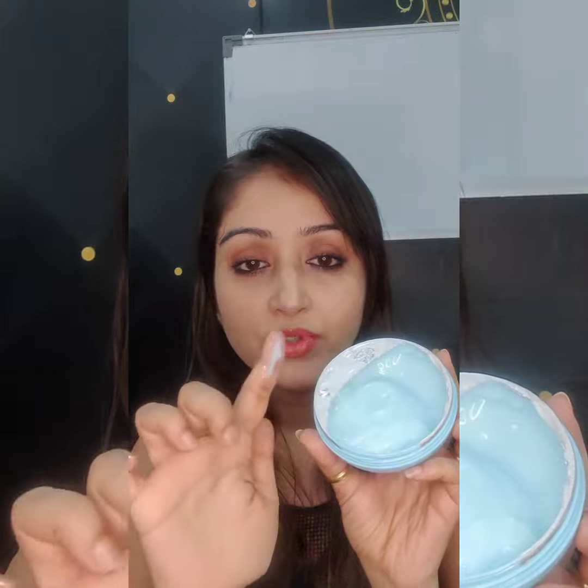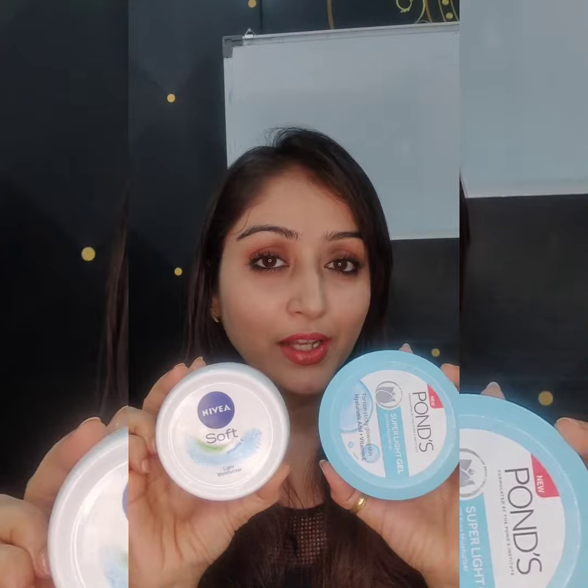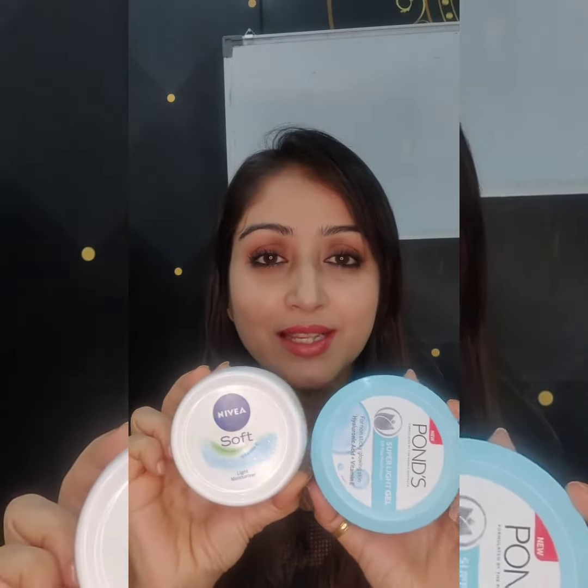And this is Pond's Superlite Gel. I have taken it from nyka.com. This is the bigger one — I think it's around 250 rupees. The smaller one is around 130 to 140. So again, budget-friendly and the product is really good. It is completely water-based, and a water-based moisturizer is very important for oily skin clients because they will not break out with it. Your client would not face any kind of problem. Very budget-friendly, convenient, and you can get it anywhere very easily.